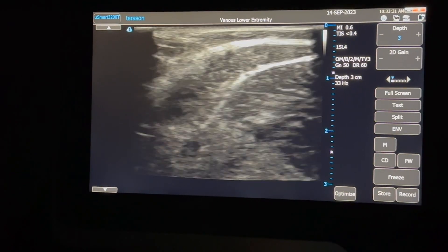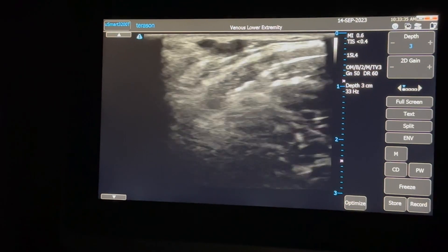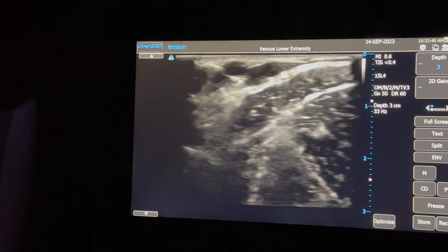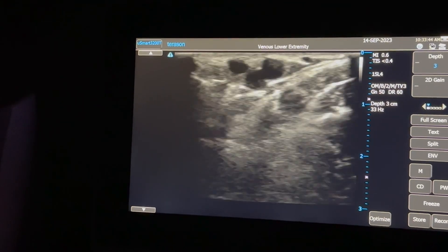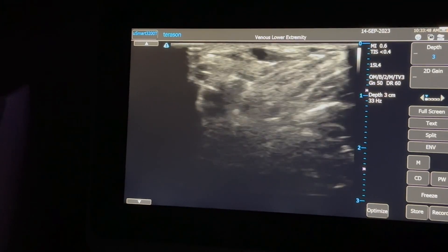The varicoses are actually over here. You can see all this neovascularity here — this is from the pudendal region. So we inject foam here to clot this off and do the phlebectomy. The saphenous doesn't reflux; the origin is all these vessels from the pudendal region.